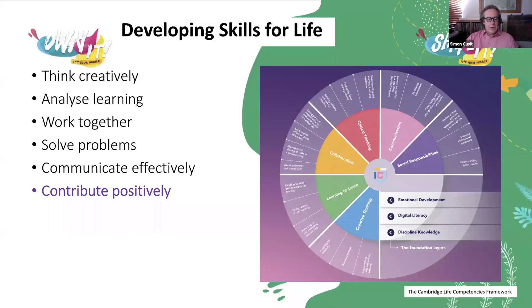Here you can see the Life Competencies Wheel. The idea of these competencies is that there are six core competencies that we use to develop skills for life, developing skills both inside and outside the classroom.